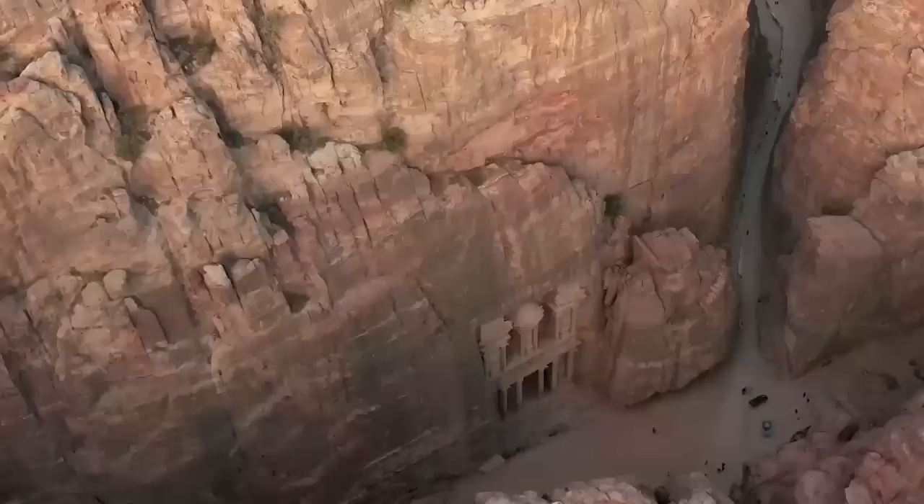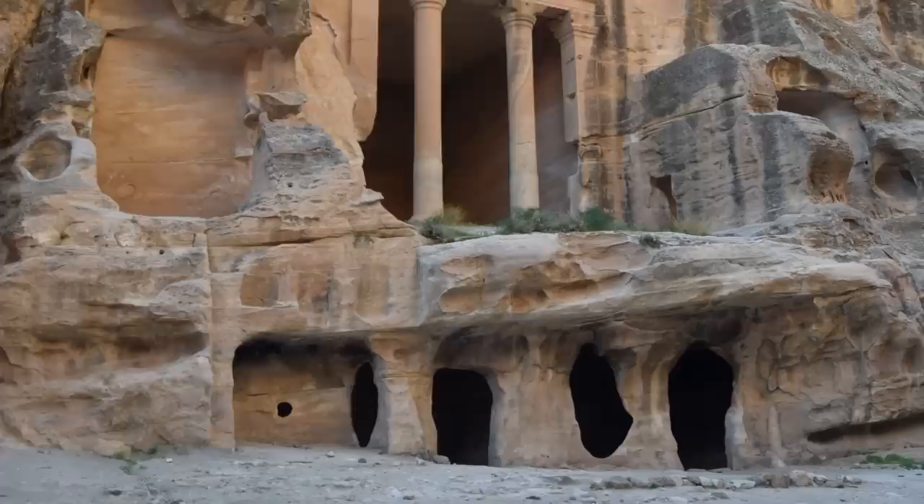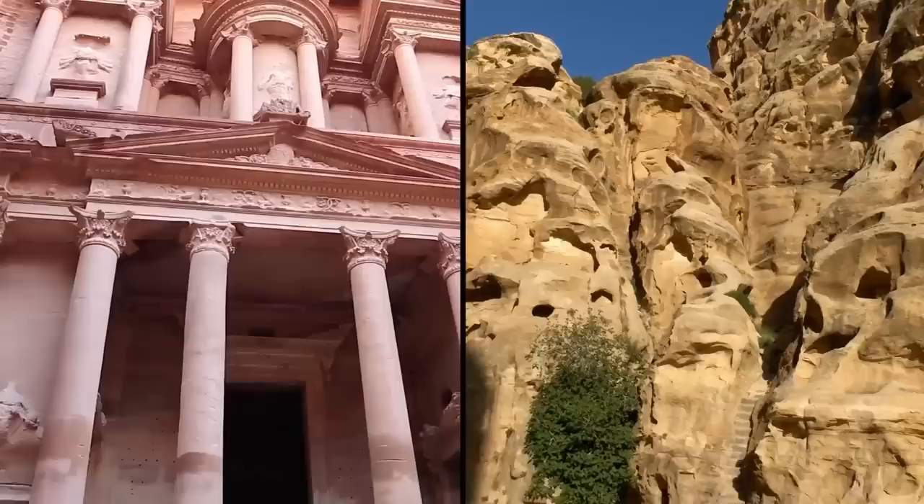10. Little Petra is the smaller but no less significant archaeological site in Jordan, just north of the normal Petra. Just like its more famous counterpart, Little Petra was a Nabataean site from thousands of years ago.